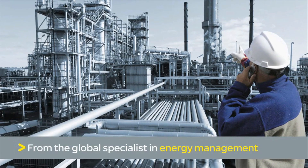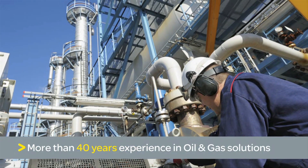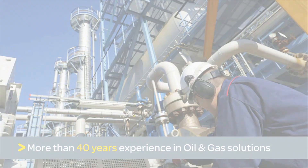Schneider Electric, the global specialist in energy management with more than 40 years of experience in oil and gas solutions, offers a unique approach to e-house design.